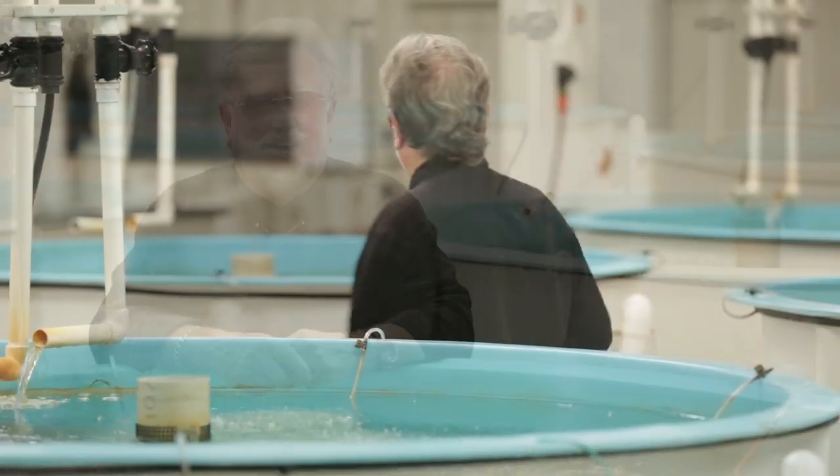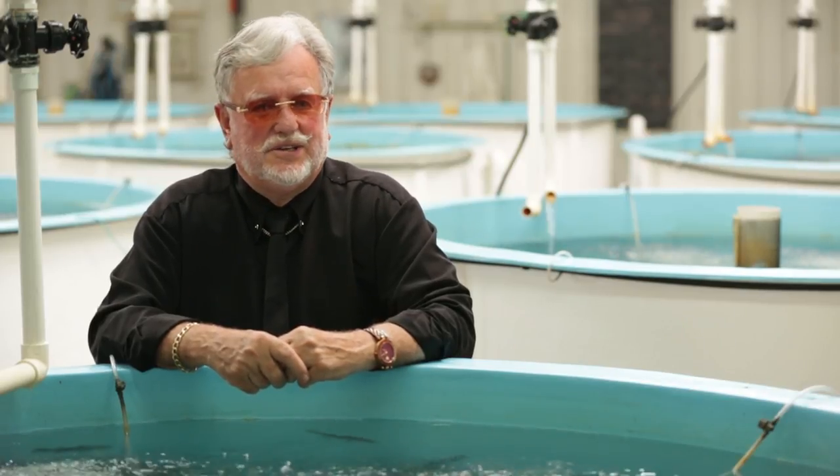I'm Lance Vader and I'm managing director of the Vader Corporation. One of our development companies in the Vader Corporation is the Robara Aqua Agriculture operation.